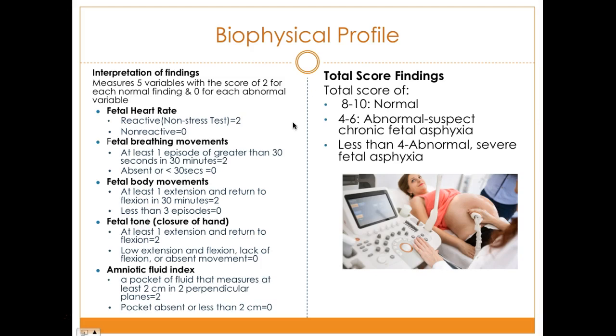The remaining BPP variables are fetal body movements — looking at extension and flexion — fetal tone including the closure of hands and return to flexion, and the amniotic fluid index measuring a pocket of at least two centimeters in two perpendicular planes. A normal BPP score is 8 to 10. A score of 4 to 6 indicates suspect chronic fetal asphyxia. Less than 4 is abnormal or severe fetal asphyxia, requiring intervention depending on gestational age.